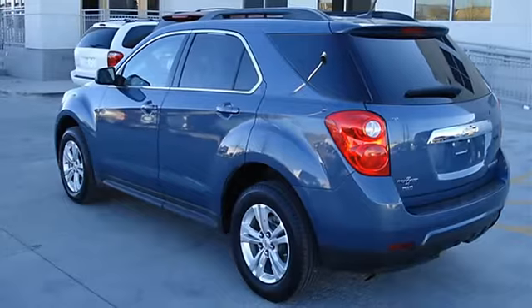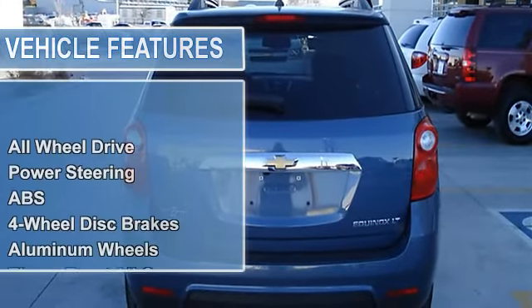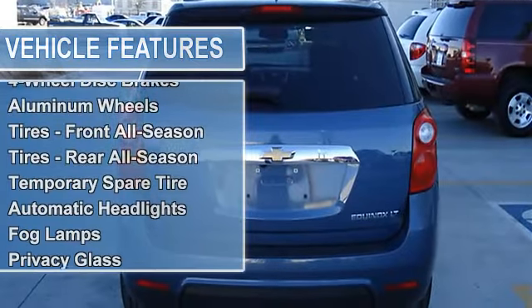Anti-lock brake system, 4-wheel disc brakes, aluminum wheels, tires front all season, tires rear all season, temporary spare tire.